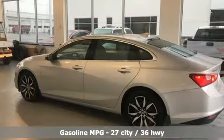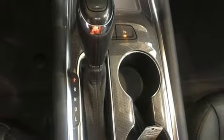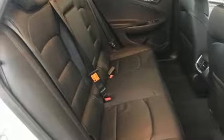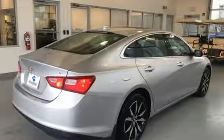Front heated bucket seats, auto dimming rear view mirror, Wi-Fi hotspot, manual tilting steering column, turbo inline four cylinder engine, first and second row express open and close sliding and tilting sunroof, gas pressurized shocks, and power heated mirrors.